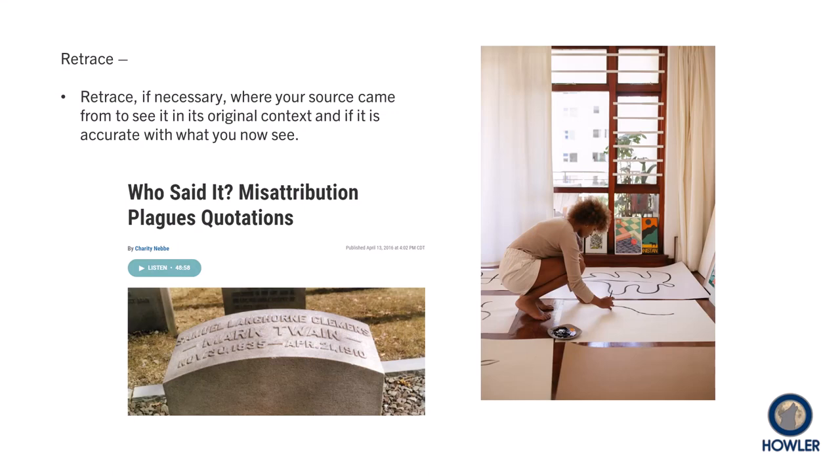Retrace is a bit like a background check of your source. Does the source you are using faithfully use the information, and does it match the context used in the original source? Be careful with data that has been shared and try to determine if an expert quote or opinion has been misrepresented or misinterpreted. Having a variety of sources sometimes helps you avoid gaps in understanding.